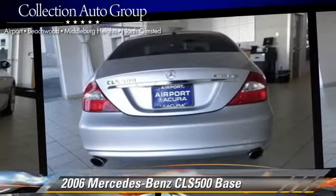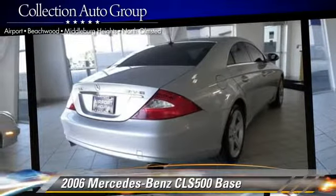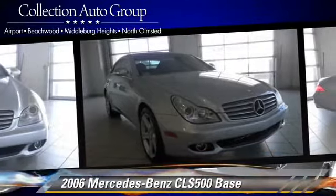Comfort and convenience features include leather seats, heated power mirrors, and memory seats. Give us a call to schedule your test drive today.